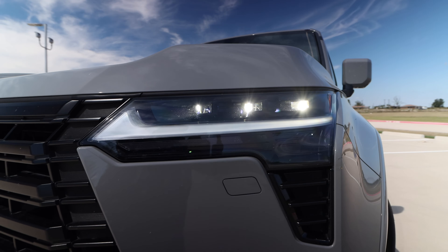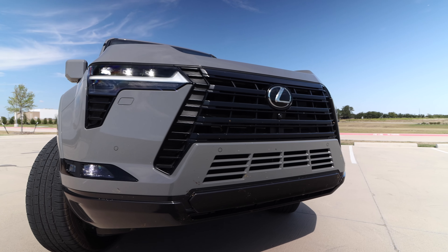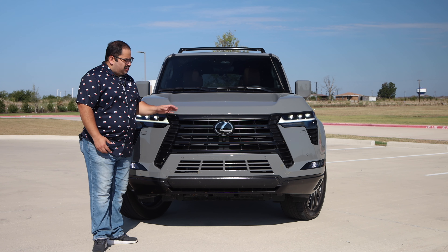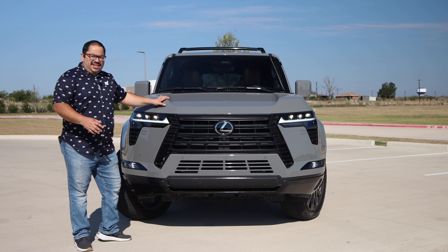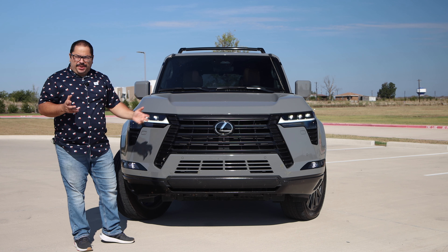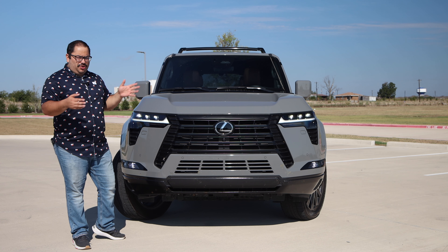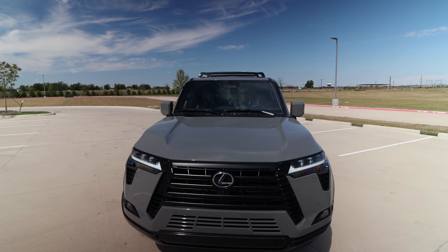We have the triple beam LED headlights which look really good, and I love the daytime running light. There's an LED fog light down here and the black grille looks awesome, along with the big Lexus badge. There's a front-facing camera for the 360-degree system and a radar camera for the Lexus safety system. It's been great — essentially allowing one-pedal driving, constantly monitoring the vehicle in front of you. If you shorten the distance it will auto-brake in a very gentle, accurate way.